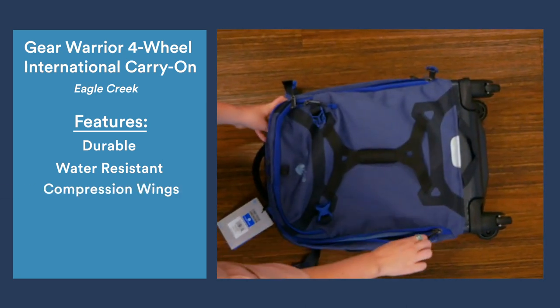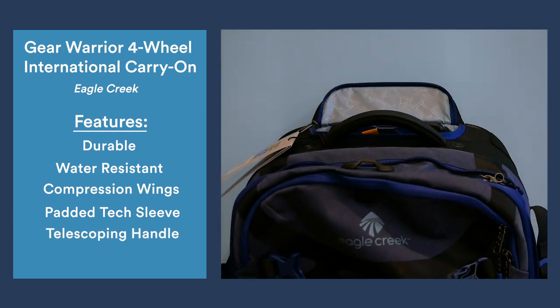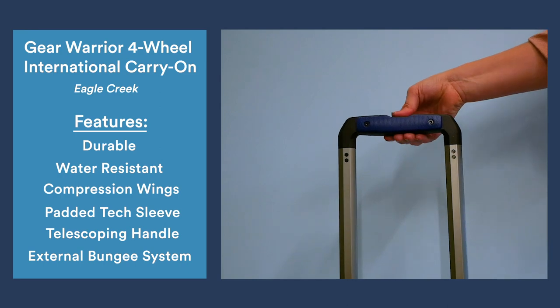Further features include a padded laptop sleeve, telescoping handle, and a degree of built-in organizational capability. Eagle Creek's signature bungee system allows you to strap extra gear to the top of the bag as you roll it through the airport.